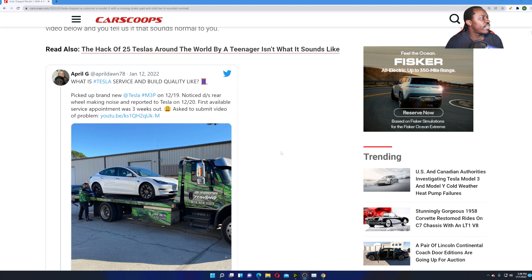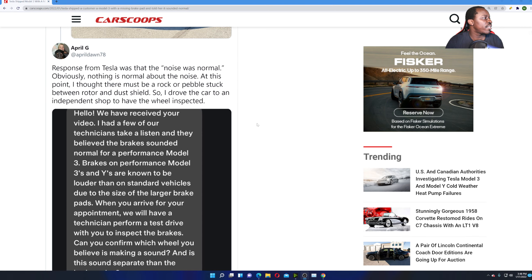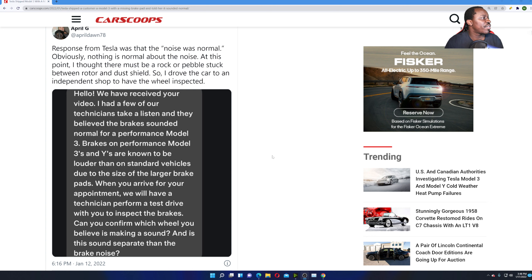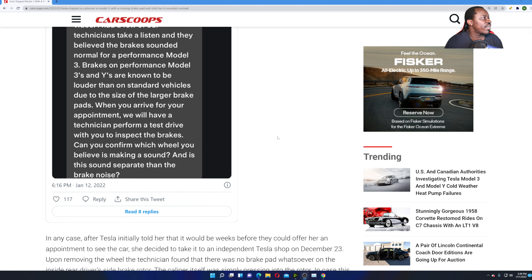She picked up a brand new Tesla, reported the noise, and the first available service appointment was three weeks out. She was asked to submit a video of the problem, which she did. Tesla's response was that the noise was normal — possibly a rock or pebble stuck between the rotors, which does happen. But you always want to double check that. She drove the car to an independent shop to have the wheel inspected. Tesla's message read: 'We have received your video, had a few technicians take a listen, and believe the brakes sounded normal.' Nope.